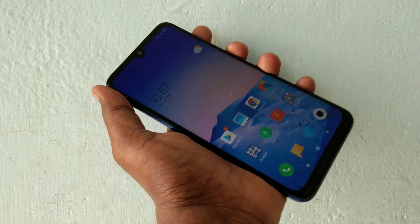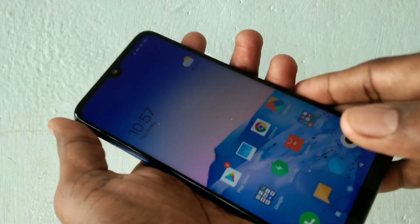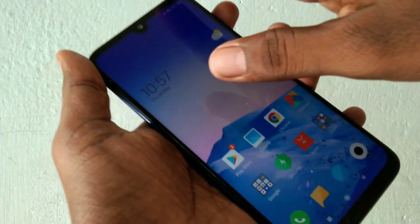Hello friends, welcome to 5 minutes like. This is Redmi Note 7S Smartphone. In this video we will learn how you can set up personal hotspot in Redmi Note 7S Smartphone.